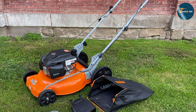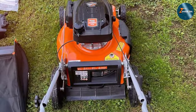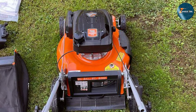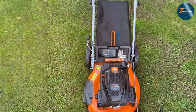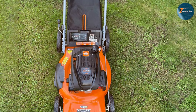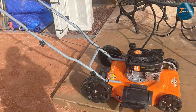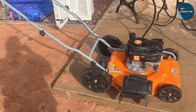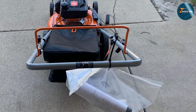Its 2-in-1 functionality allows for mulching or side discharge, catering to different lawn care needs. The dual capabilities offer versatility, enabling you to customize the cutting width based on your lawn's requirements. The 21-inch cutting deck provides an optimal balance between maneuverability and coverage, reducing the number of passes needed to mow your lawn efficiently. Additionally, its adjustable height settings offer flexibility, letting you achieve the perfect grass height for your preference. Durability is a standard feature here, with a sturdy build that ensures longevity. The ergonomic handle design enhances user comfort, reducing fatigue during extended mowing sessions.